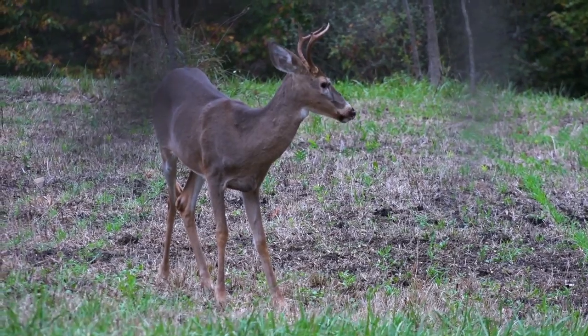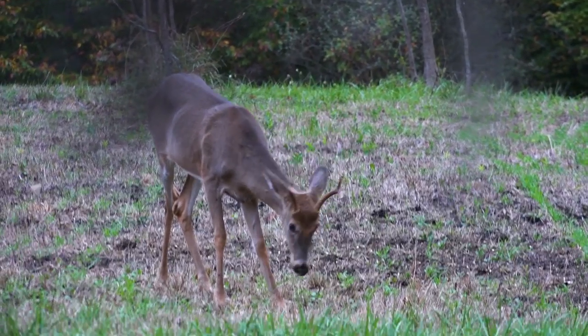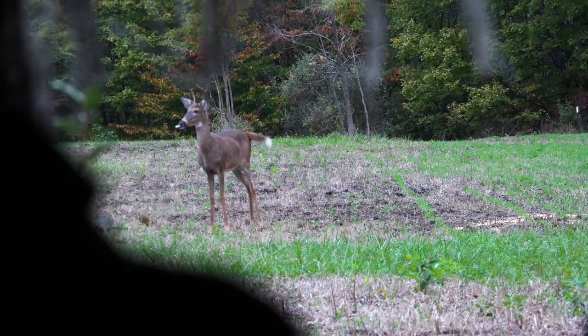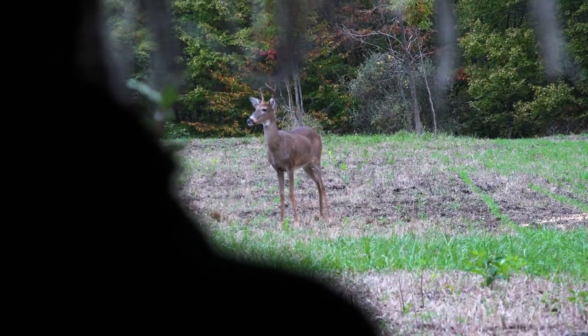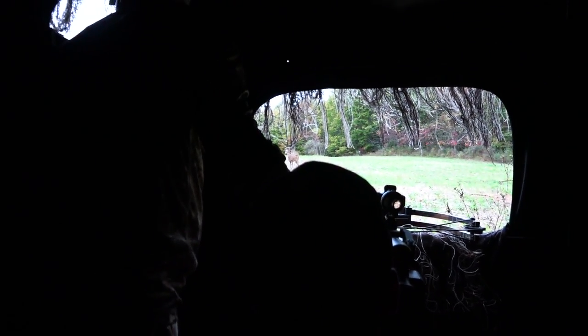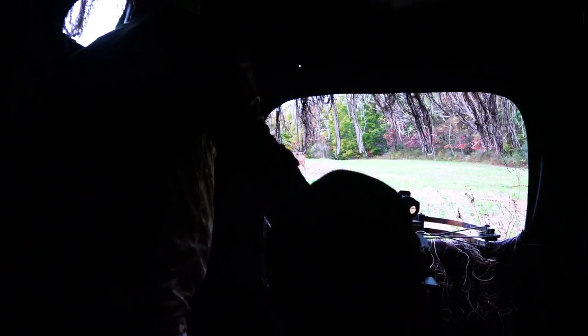As the night wore on and the evening got a little later, deer finally started to move. As the first deer came into the plot, I looked over at Andrew and could just see he was getting excited. He had an opportunity on a smaller spike buck or four-point buck. I asked, you want to shoot that deer, Andrew? And he said, no, I want to wait for a bigger one. Which I was totally fine with — it didn't matter to me what deer walked in. If Andrew wanted to shoot it, we were going to let him shoot it.